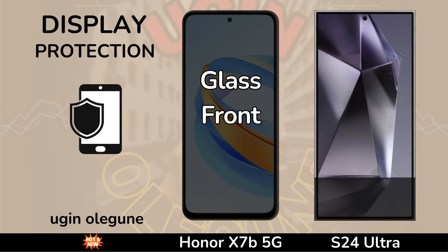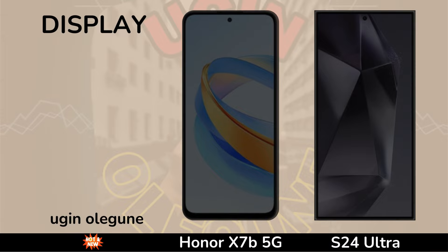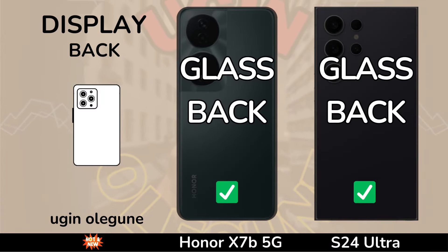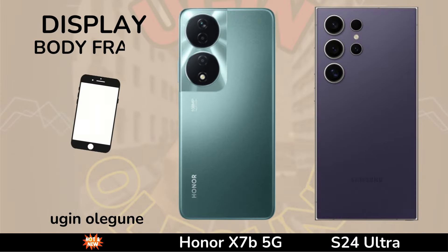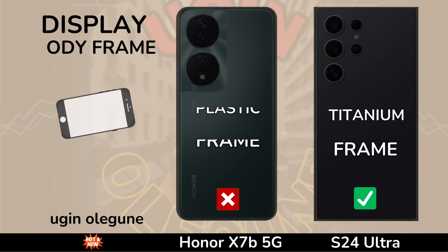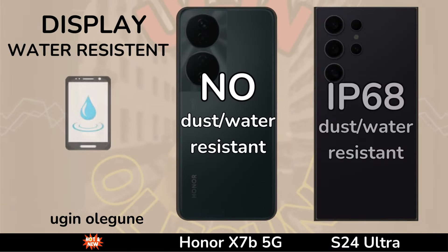PPI Density. Protection. Back Phone. Body Frame. Water Resistant.